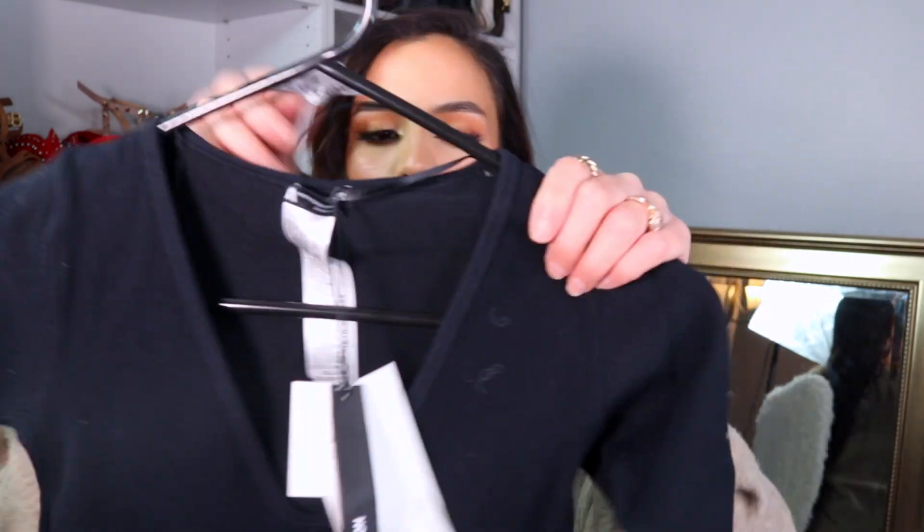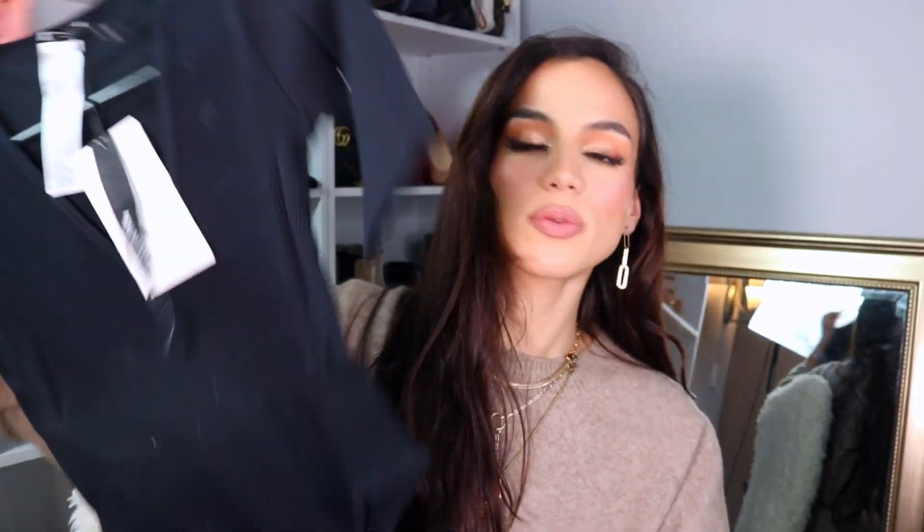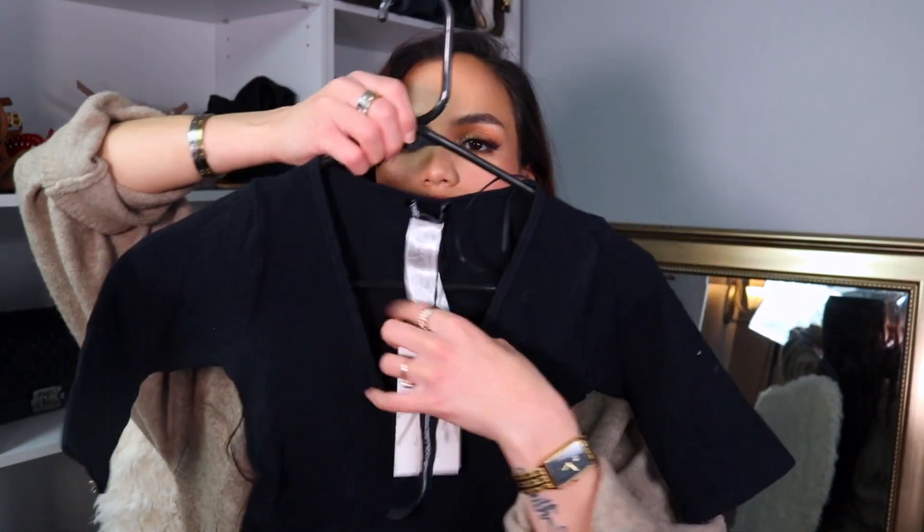They're a nice ribbed material — I believe this is from their contour collection — and I just love the ribbed detailing on them. They're super stretchy. The reason I picked them up is because over the summer I got really similar bodysuits but they were just tank tops, so I figured it'd be nice to have a nice basic black top.